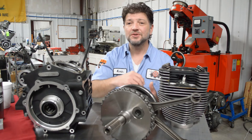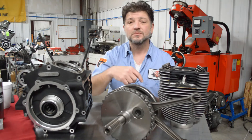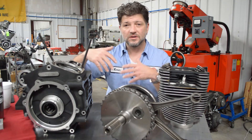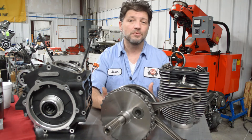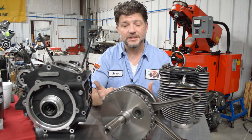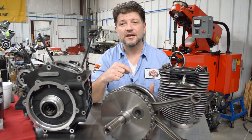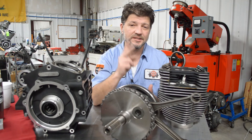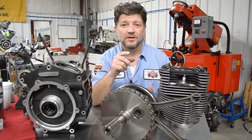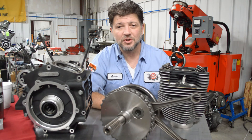In episode number two, we'll discuss the top end — heads, cams, push rods, rocker arms, and all those other things — because they're equally as important to the blueprint process as the lower end. Thanks for watching. Please take a second to hit subscribe and the little bell so you'll get notified when we post the second episode on how blueprinted engines go together. Hope you take care of yourselves and each other — have a good one.